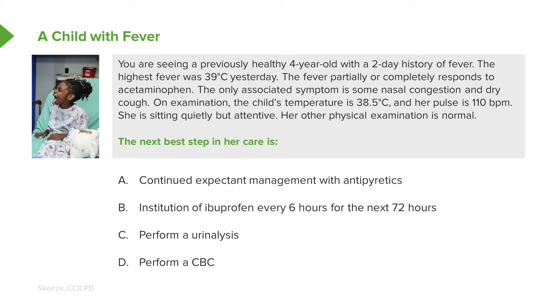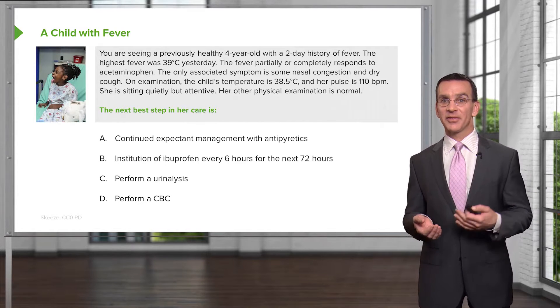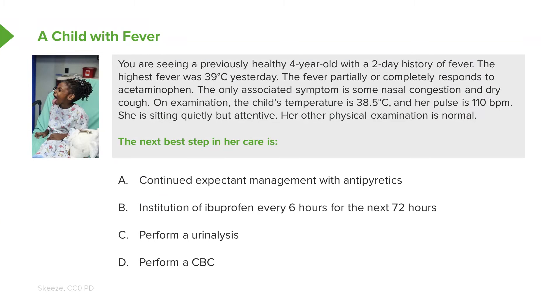So as I said, four-year-olds get sick all the time. It's estimated they may spend a third of the year either in illness or recovering from acute illness, and that's usually going to be upper respiratory infections. She had a fever of 39 degrees Celsius — real, but not overly high. It responds to acetaminophen, which is good news. She has nasal congestion and dry cough — very typical. Sounds like an upper respiratory infection. Her pulse of 110 beats per minute is high for an adult, but normal for a four-year-old.